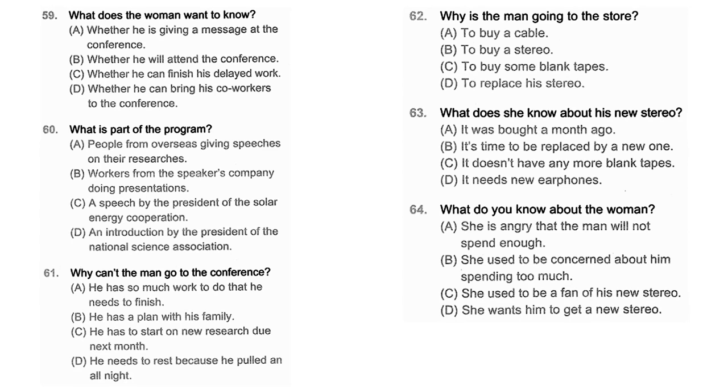Questions 59 through 61 refer to the following conversation. Yasuo, are you going to the Mizukichi Industry Conference? It's tomorrow at 8pm. I still haven't decided yet — what's on the program? The president of the Solar Energy Corporation is giving a keynote speech about new energy sources. It will be pretty interesting and will also help with our current research. No, I'm sorry. I have piles of work to do — I can't finish them even if I pull an all-nighter. Number 59: What does the woman want to know? Number 60: What is part of the program? Number 61: Why can't the man go to the conference?